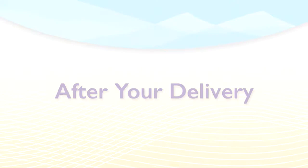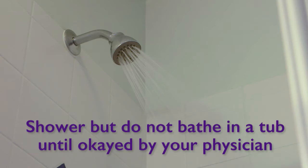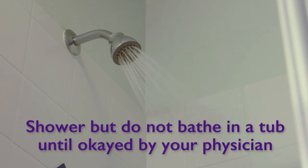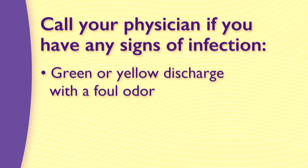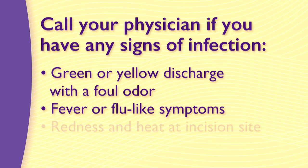If you have had a c-section, you may have Steri-Strips that should be removed at one week — when removing them, always pull towards your incision. If you have had a vaginal delivery, you are going to continue to bleed like a period; it will start out heavy and gradually lighten up. If the amount of bleeding increases to where you have soaked a pad twice in one hour, call your physician. You should avoid anything in your vagina, tampons, or intercourse for at least six weeks or until you have seen your doctor. Call your physician if you notice signs of infection — a green or yellow discharge with a foul odor, fever, flu-like symptoms, redness and heat around your incision site, or severe pain.